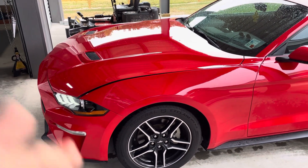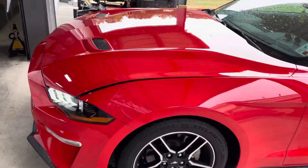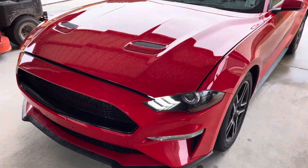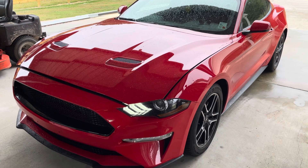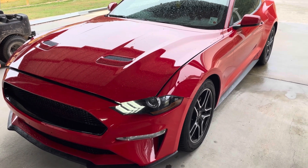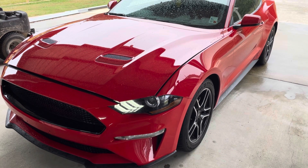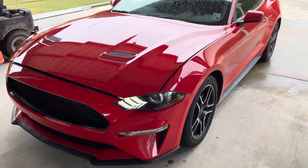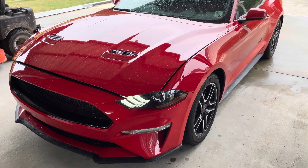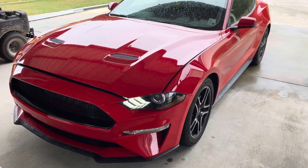Time for an EcoBoost update. Some of you folks have been following me on this car - it started with an EcoBoost blowing up, destroying the original 2.3. It was a 2018 model with the weaker rods, looks like that's what let go. It was a former rental car, so I'm sure it was beaten on pretty good before we got it.